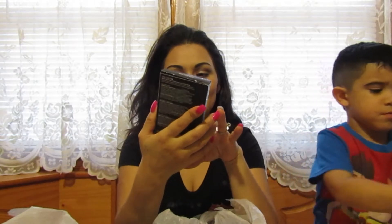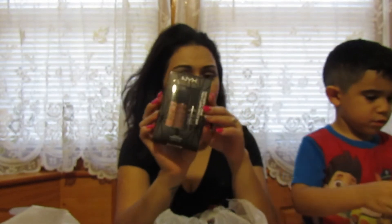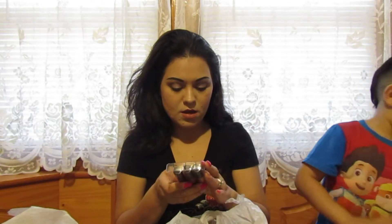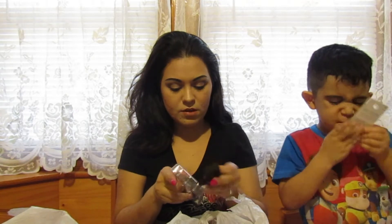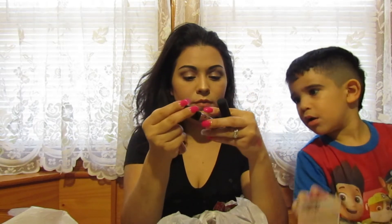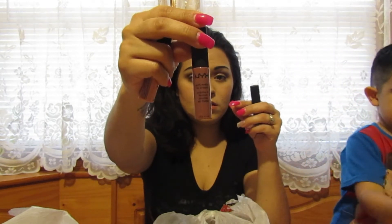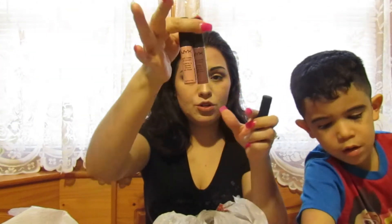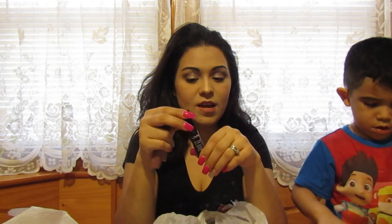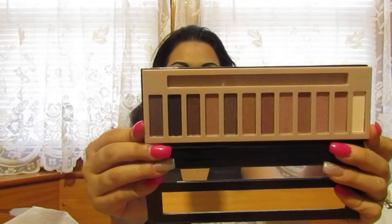The next thing from my Ulta order was the NYX Soft Matte Lip Cream. I got them in three colors: Cairo, Los Angeles — which I definitely love — and Brussels. I love these colors and I think I could use Cairo and Los Angeles together.